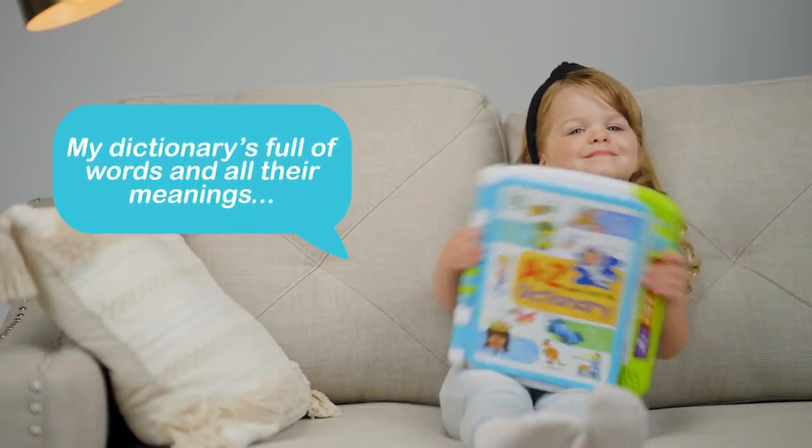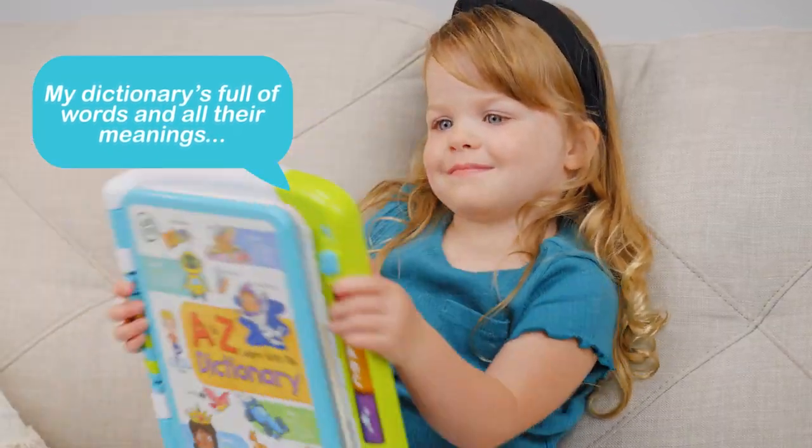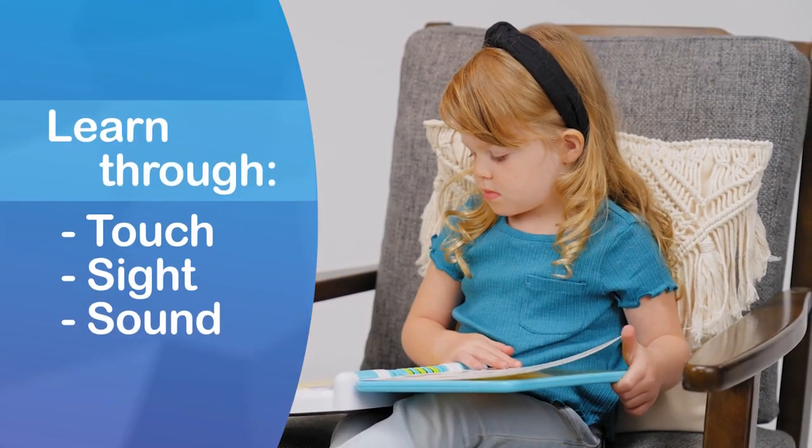Color-coded beginning letters help kids find words easily as they learn and discover through touch, sight, and sound.